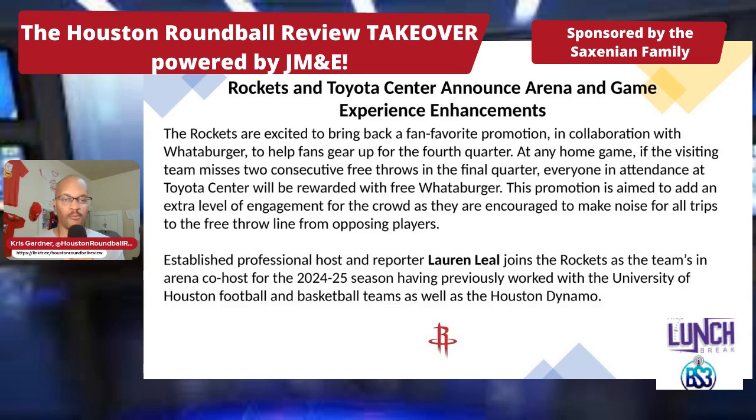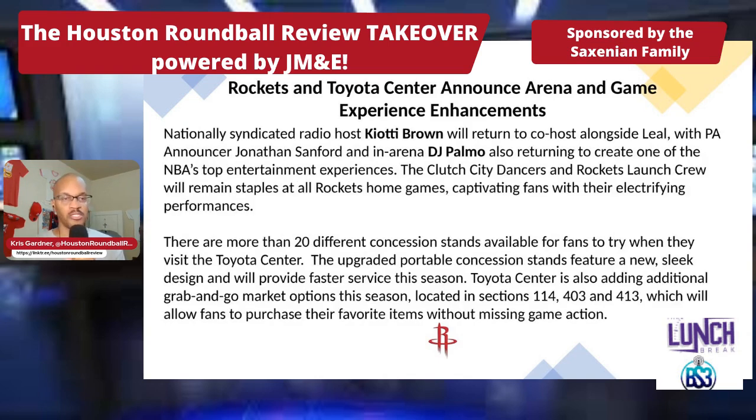Established professional host and reporter Lauren Leal joins the Rockets as the team's in-arena co-host for the 2024-25 season, having previously worked for UH football and basketball as well as the Houston Dynamo. I'll probably see her Tuesday at the Rockets' preseason game against the Pels. Nationally syndicated radio host Kiyoti Brown will return to co-host alongside Lauren, with PA announcer Jonathan Sanford and in-arena DJ Palmo also returning to create one of the NBA's top entertainment experiences.